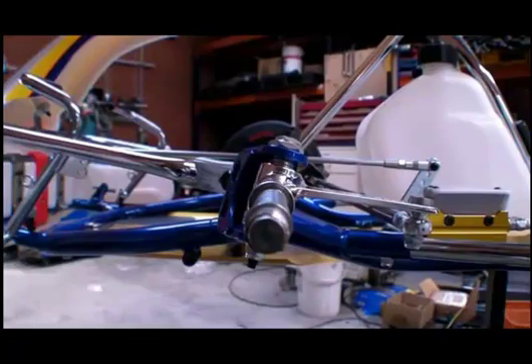Caster is the amount the kingpin leans back. This is the primary contributor to mechanical jacking. The further back the kingpin leans, the more caster you've got and the more mechanical jack you will create.